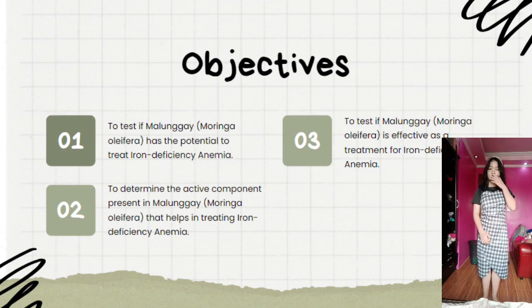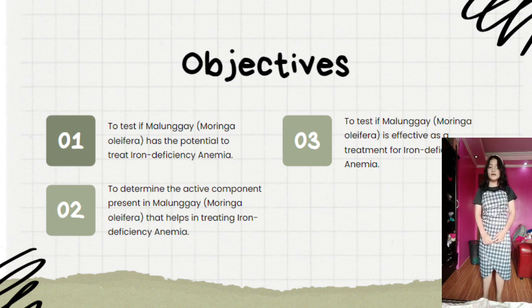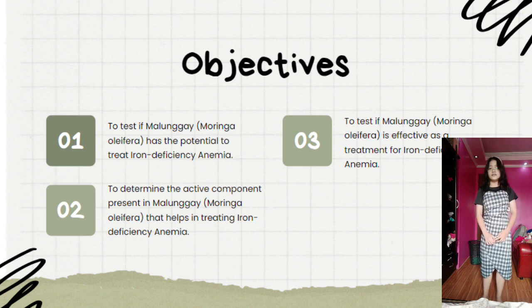Here are the objectives. Number one, to test if malunggay has the potential to treat iron deficiency anemia. Two, to determine the active component present in malunggay that helps in treating iron deficiency anemia. And lastly, number three, to test if malunggay is an effective treatment for iron deficiency anemia.